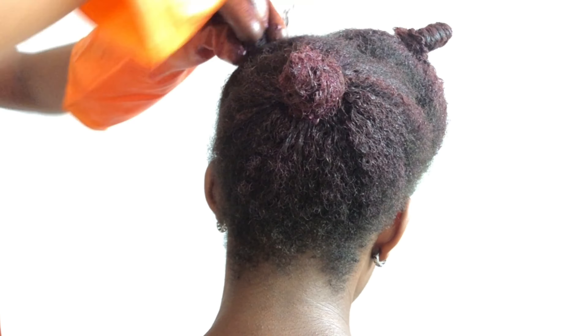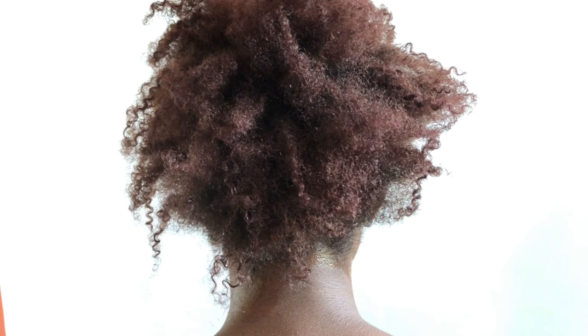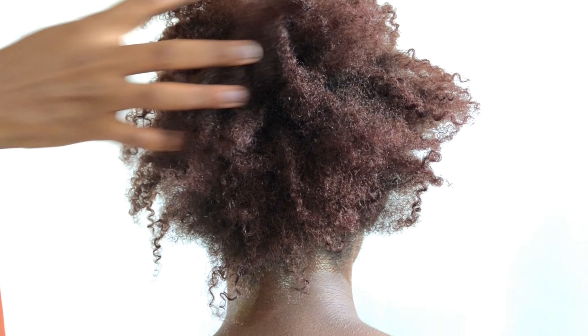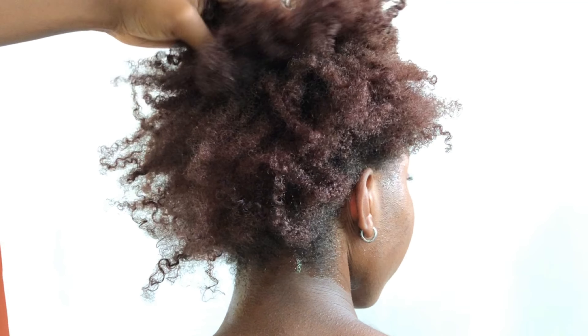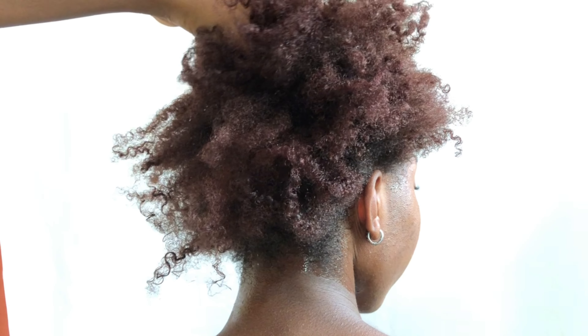I don't know what shade, but what was written on the color pack was 'Grape Violet.' So I expected something of a dark purple. But yes, this is how it turned out — it was actually turning purple at first when we were applying it.